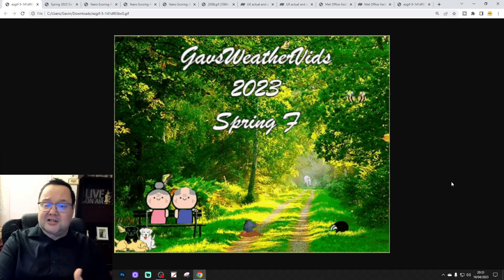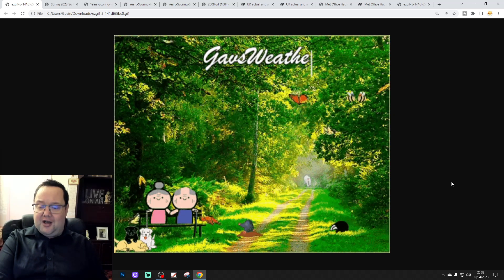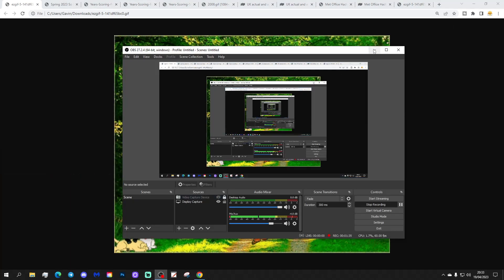Thank you to Richard for the lovely Galsworthies spring forecast gift — thank you so much, Rich, it was a fantastic gift. Okay, let's have a look and see how things are shaping up.